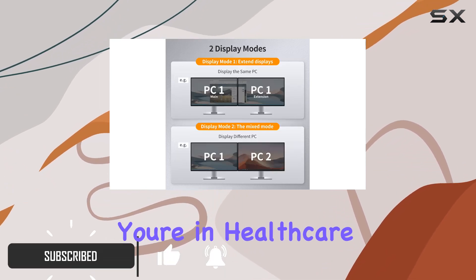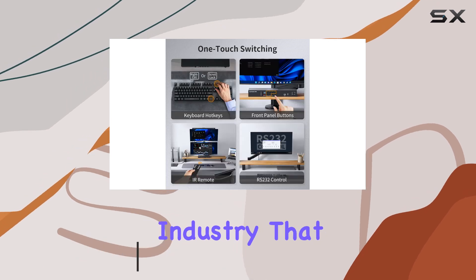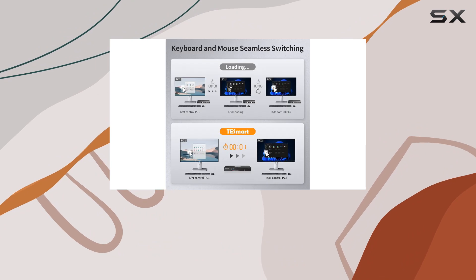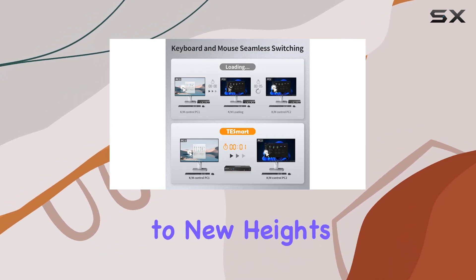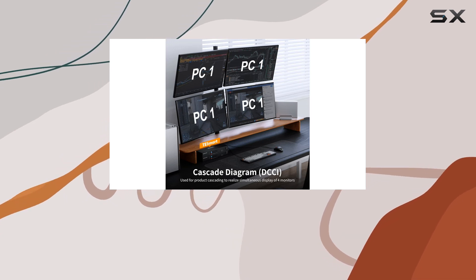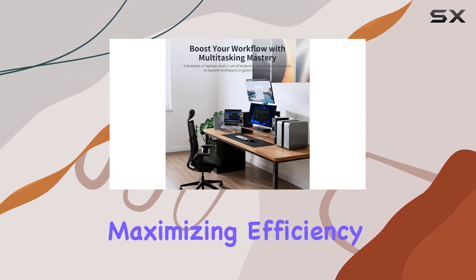Whether you're in healthcare imaging, engineering, finance, or any industry that demands seamless multitasking, this KVM Switch is designed to elevate your productivity to new heights. With support for up to four desktops or laptops connected to two monitors, this switch simplifies your setup while maximizing efficiency.